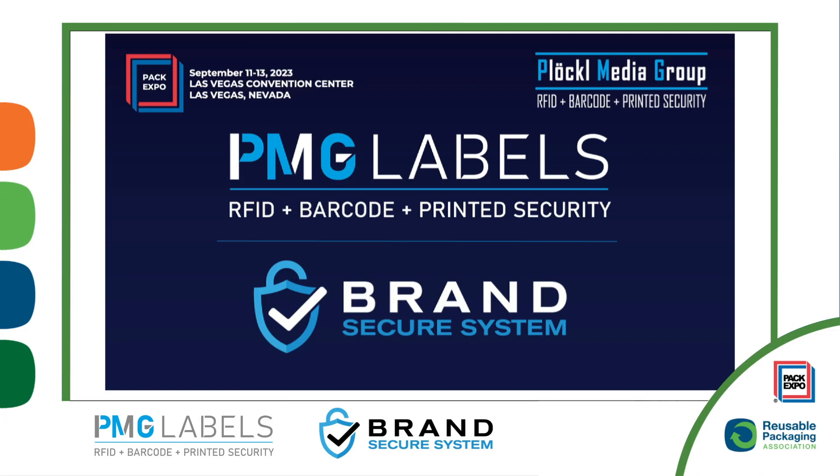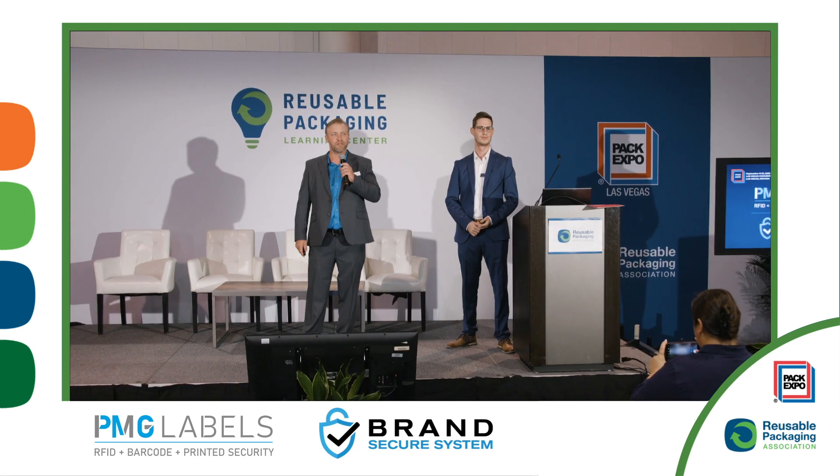Thank you everybody for attending this year's 2023 Pack Expo and our presentation of PMG Labels and our latest product, the Brand Secure System.